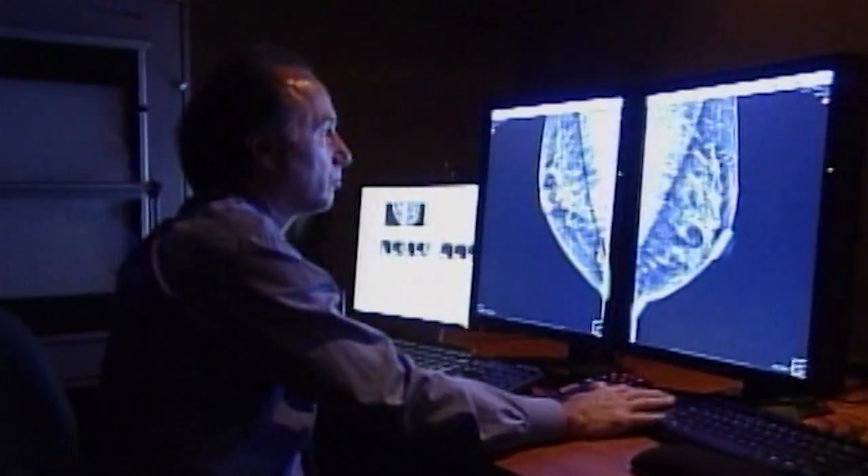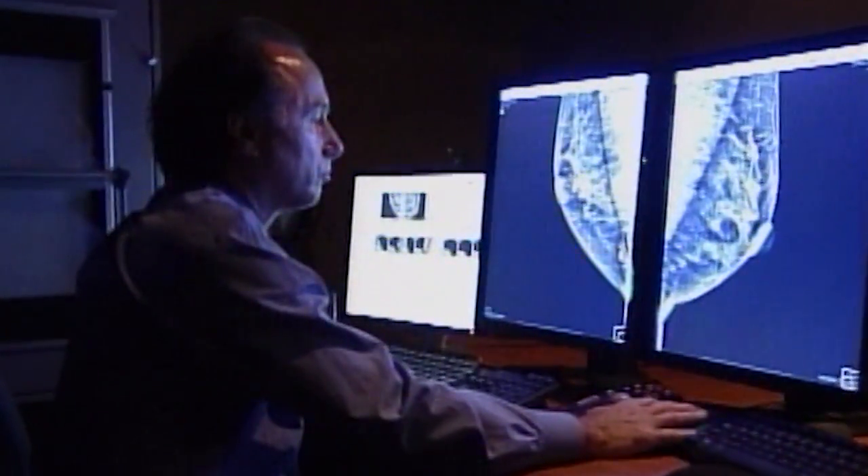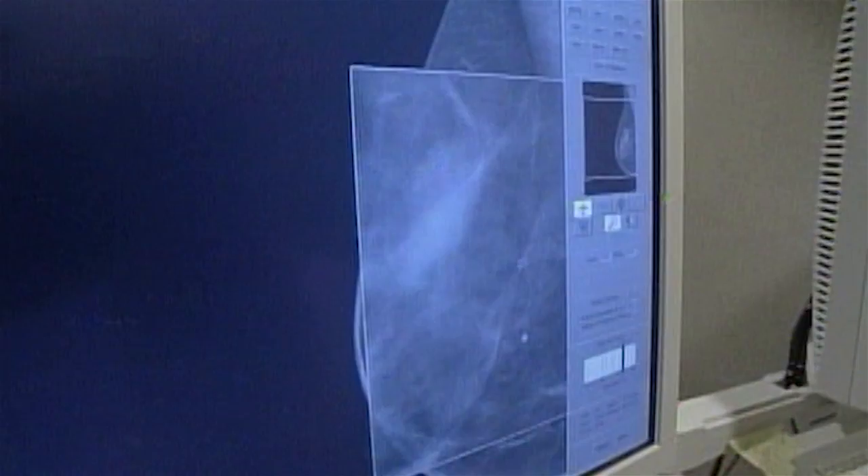It is a digital mammogram that allows the radiologist to see depth in the breast. The machine moves and x-rays the breast in layers, and it's reconstructed at the radiologist workstation so that they see millimeter thicknesses in the breast.